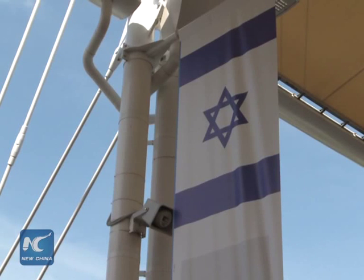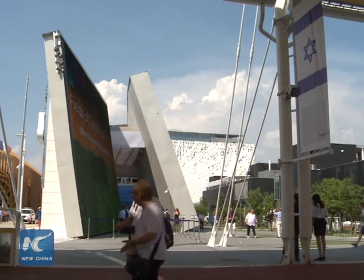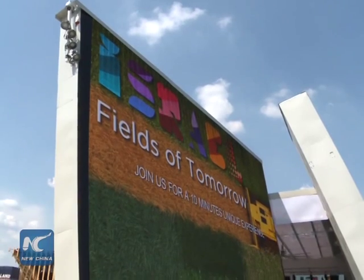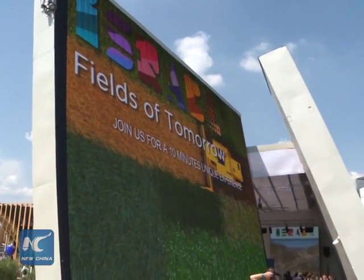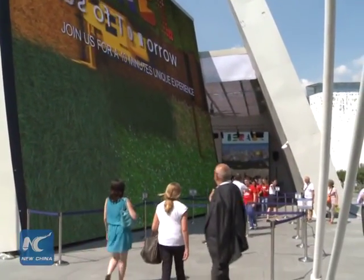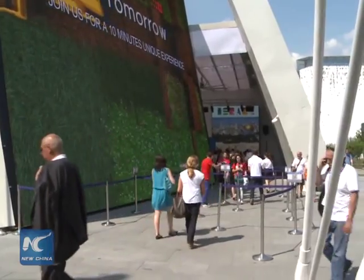Vertical farming and drip irrigation are the two techniques that Israel is proud to present to the world at the ongoing 2015 Expo Milano. The site of the National Pavilion of Israel, known as Vertical Garden, is used as a live demonstration of these techniques.